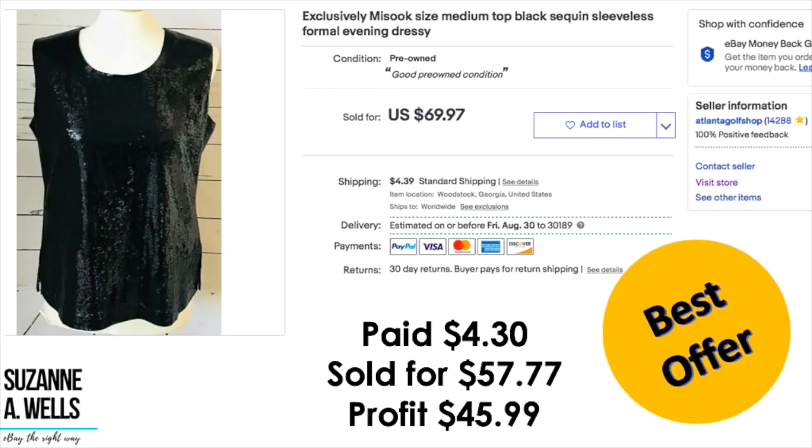A Misook top: paid $4.30, sold for $57.77 on best offer, profit was $45.99. This was a little different than other Misook I've sold — it was sequined and more of an evening, formal type item. I didn't know how to price it because there weren't many on eBay. I think it might be a limited line or something new. I priced it at $69.97 and got a $57 offer within 24 hours, so I took it. For that kind of profit, I'm not going to wait around for another $10.